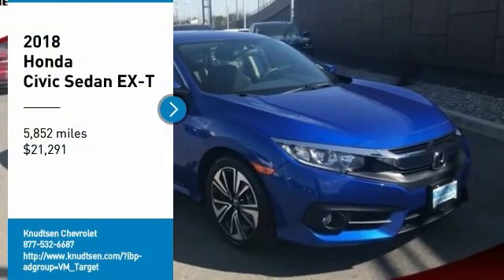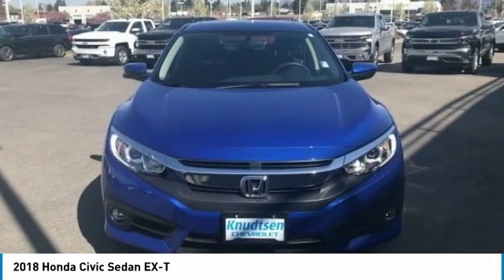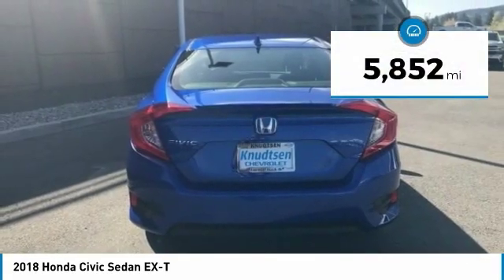You are going to love the 2018 Honda Civic. Practical, awesome gas mileage, and incredibly reliable — and it is priced below $25,000. This vehicle has less than 6,000 miles.